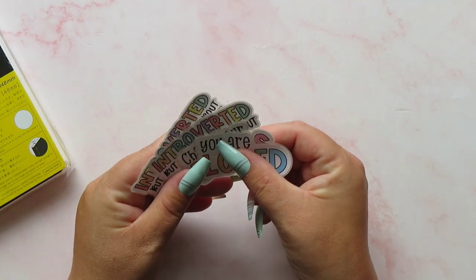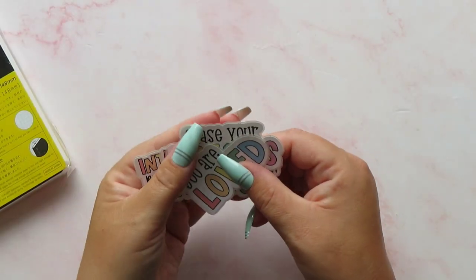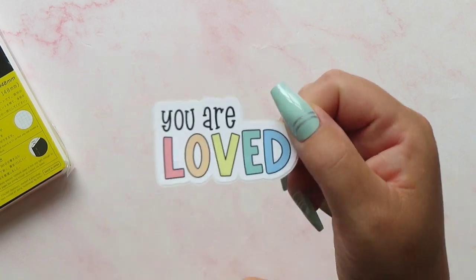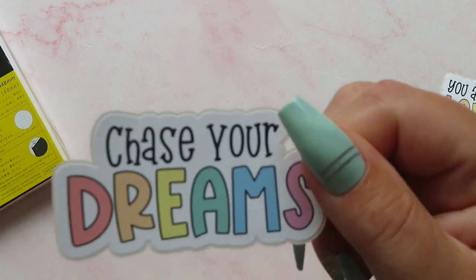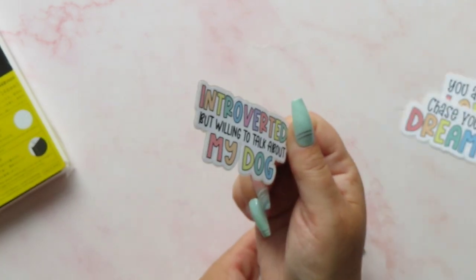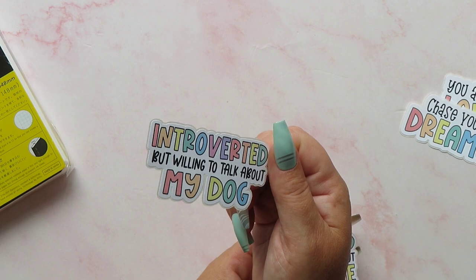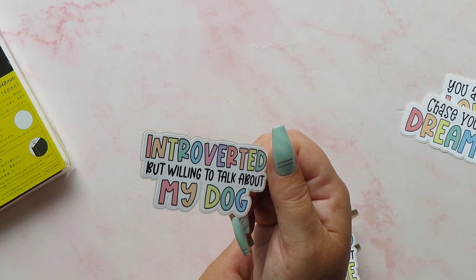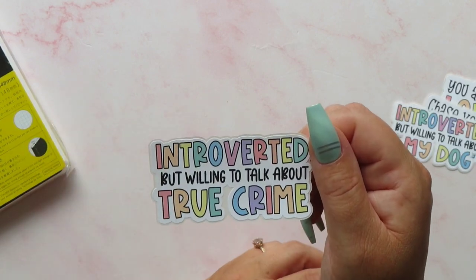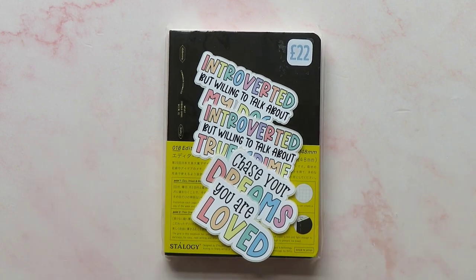Whilst I was on that stall I found some little stickers — I originally picked up three but Linda said these are four for whatever, so I ended up getting four. These stickers stood out to me because I love the pastel on them. I got one that says 'You are loved,' 'Chase your dreams' because my word of the year is dream, 'Introverted but willing to talk about my dog,' and 'Introverted but willing to talk about true crime.' I'm not sure I'm truly introverted — I can get very awkward very quickly. But obviously all of those things are true.